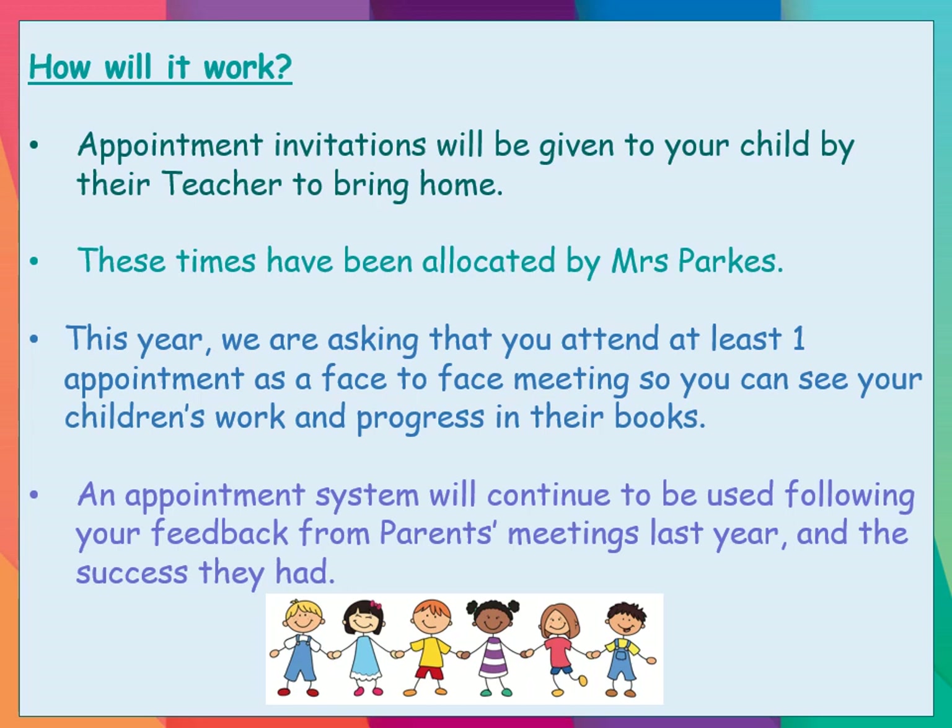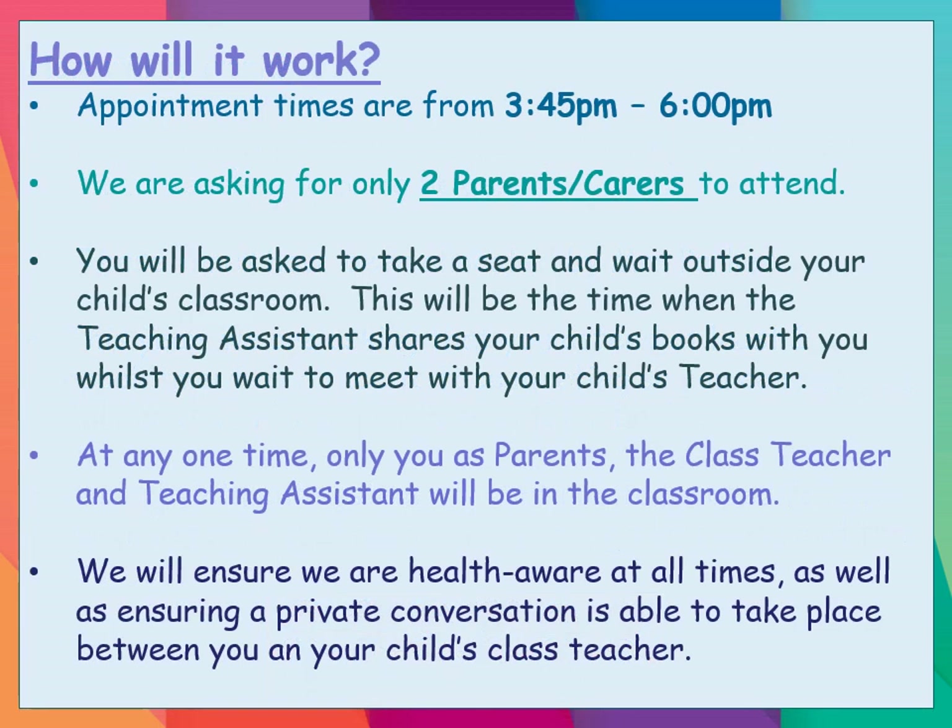This year we are asking that over the course of the year you attend at least one appointment face to face, so you can see your children's work and the progress in their books. We know this works really well with some of you that have had phone calls in previous years, and that's fine, but we do want you to attend at least one face-to-face meeting this year. The appointment system has continued following your feedback and the success we had. Appointments are from 3:45 till 6pm as normal, and we are asking for any two parents or family members to attend.